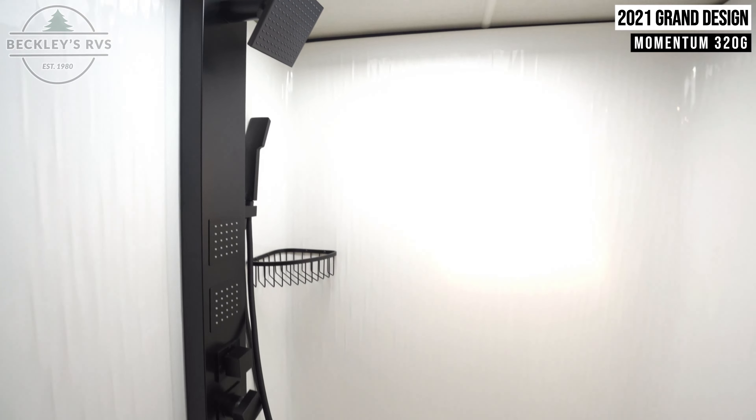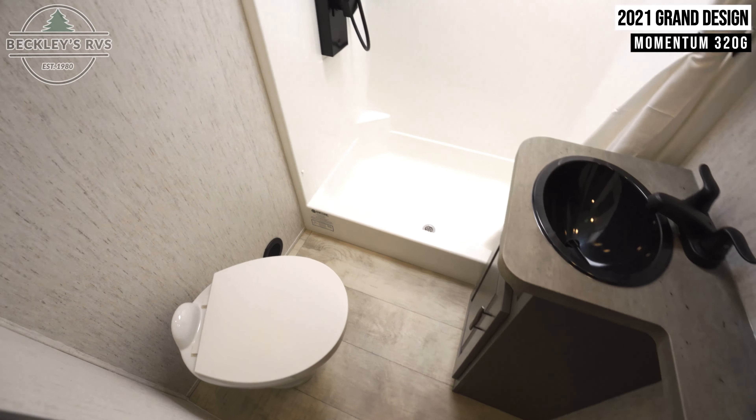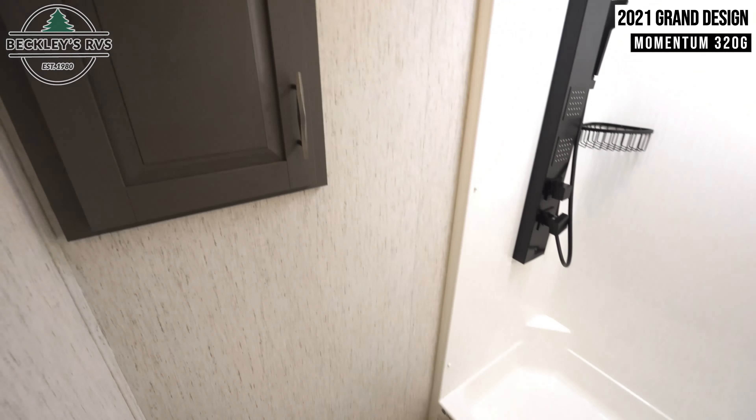The main bathroom has a large shower with a shower head not common on most travel trailers. Above the toilet and sink is cabinet storage for miscellaneous toiletries respectively.